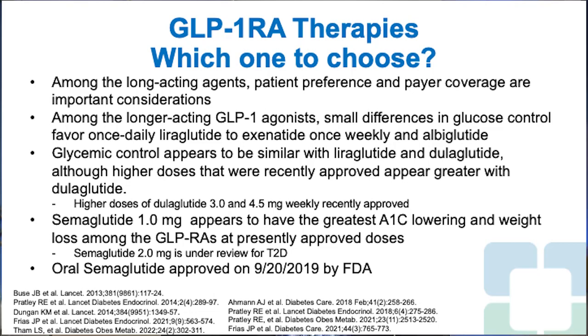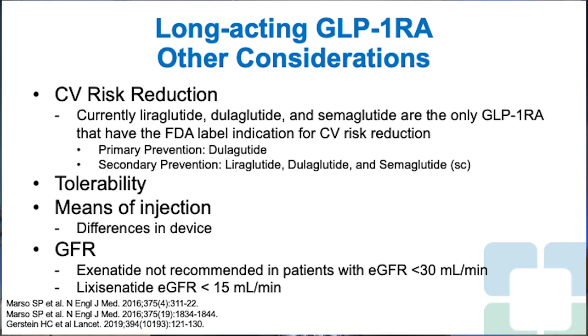An oral version of semaglutide — the first and only oral GLP-1 on the market — was approved in September 2019 by the U.S. FDA. Regarding cardiovascular risk reduction, three of these medications are approved to reduce the risk of adverse cardiovascular events in patients with type 2 diabetes and established cardiovascular disease: liraglutide, dulaglutide, and subcutaneous semaglutide. The oral version has yet to be approved to reduce cardiovascular risk.